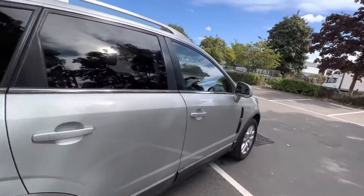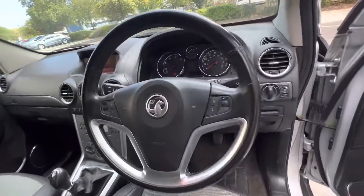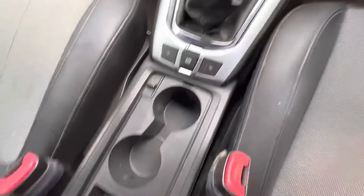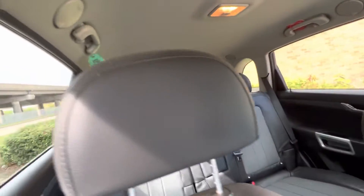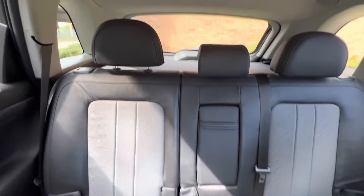Now inside the car. There's air con, a six speed box, and heated seats. You've got your USB connection just under here. The seats are in nice condition.